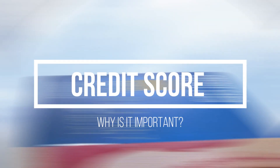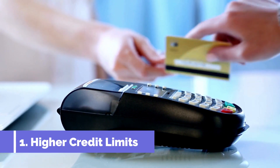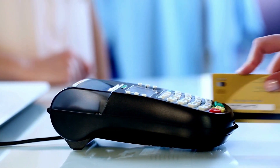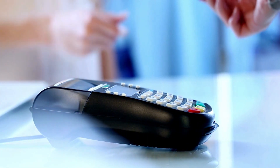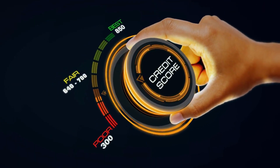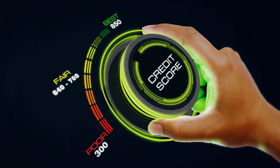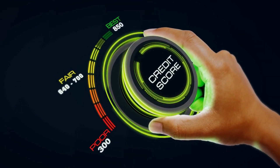So why is a credit score important? Firstly, higher credit limits. Since you've already proven you're financially secure and creditworthy, lenders may be willing to lend you more money if you have capacity in your budget based on your debt to income ratio, as well as a strong credit score. You can apply for higher credit limits on new accounts or you can request an increase on your current credit card or line of credit.